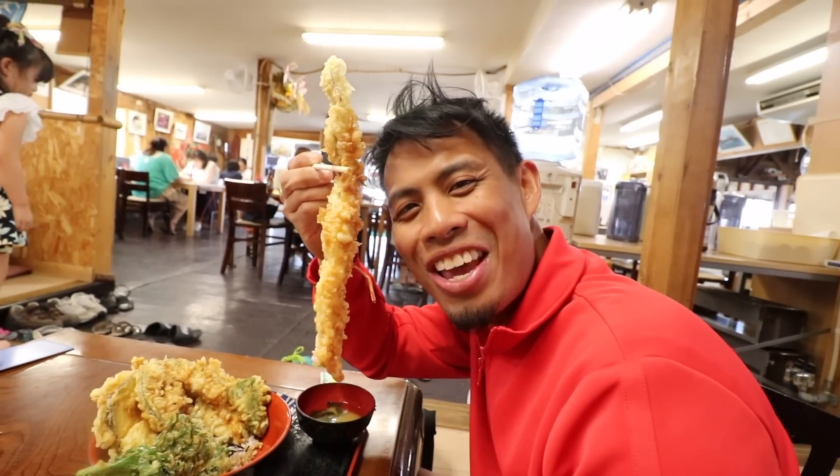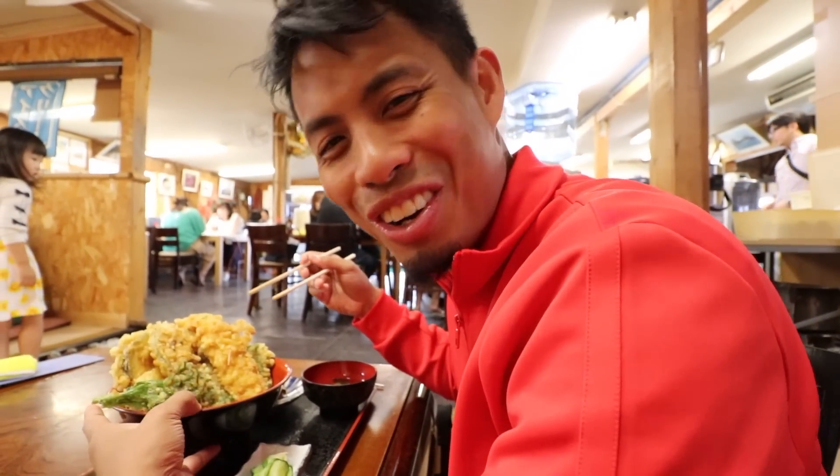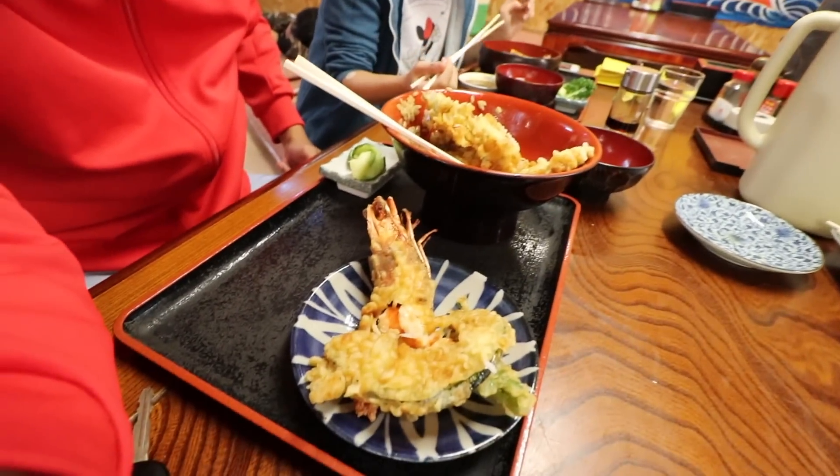Look how big that is — it's bigger than my face. Sorry, I gotta eat, I'm too hungry. There's just so much food here, I don't even think I can finish all of this. If you want to ever get full and have a lot of food, this is the place to go. I can eat a lot, but I just can't eat as much. Super good though — how is it?